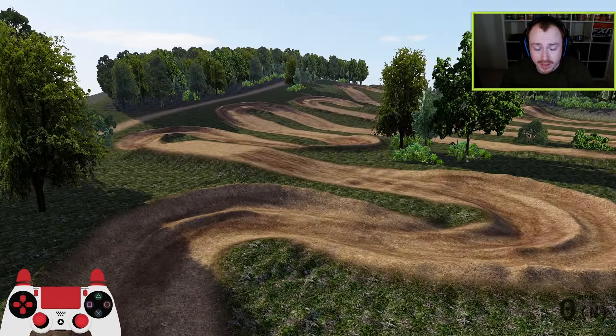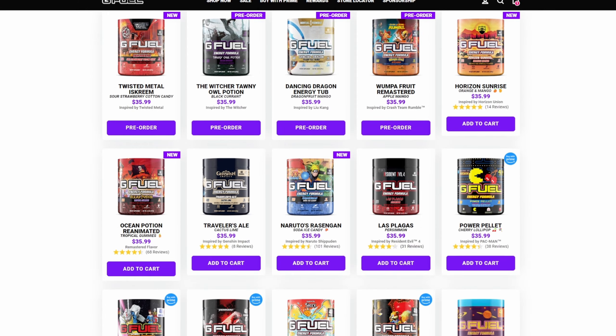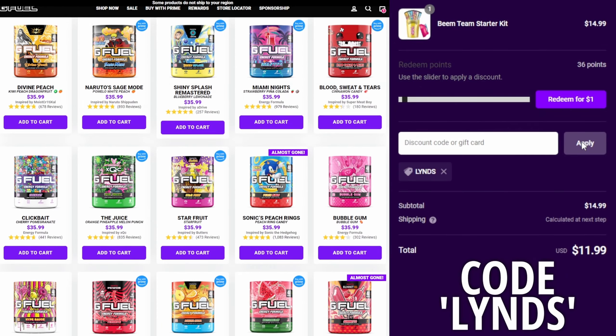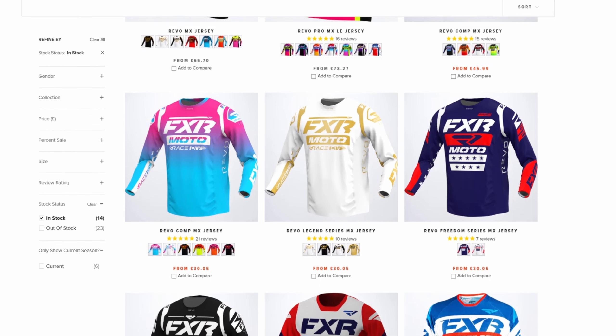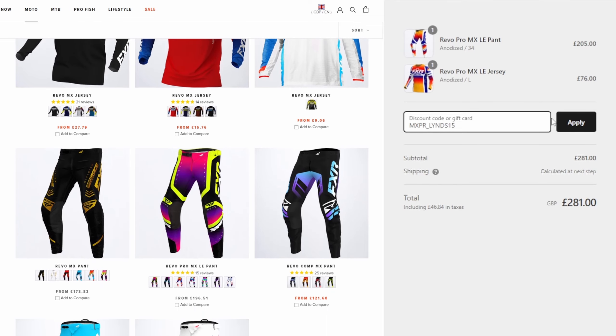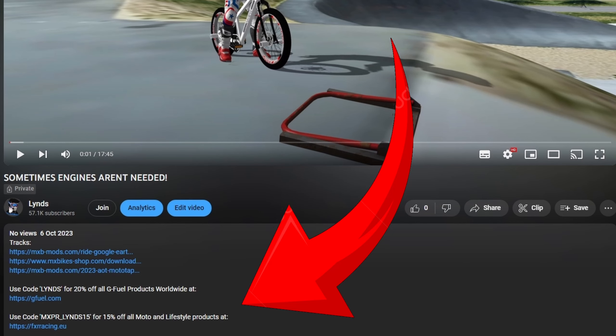The track looks very straightforward, it's very very simple, but sometimes simple done well can be some of the most fun experiences to have. For all you passionate gamers, you can now get 20% off all G Fuel products worldwide by using code LINS at checkout. And for any of you motorheads looking for some new drip or apparel, use code MXPR_LINS15 at FXR Racing EU to get 15% off. All links and codes are in the description below.